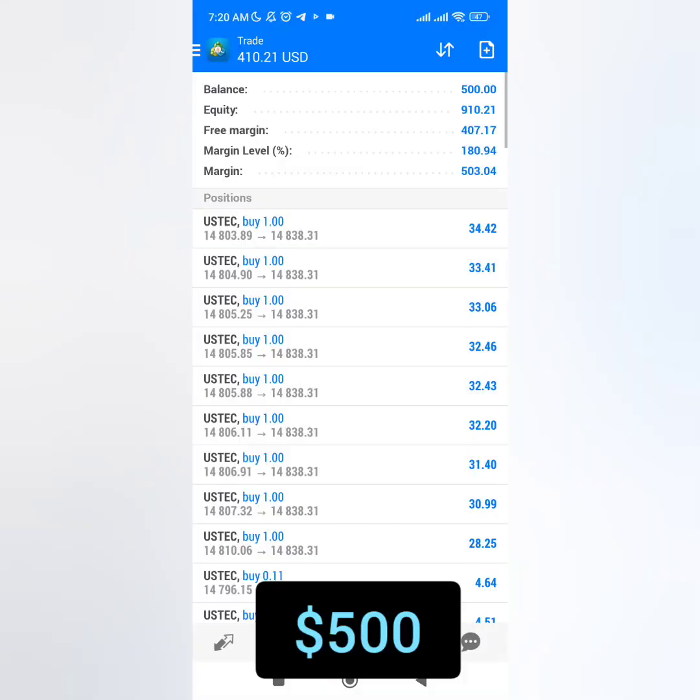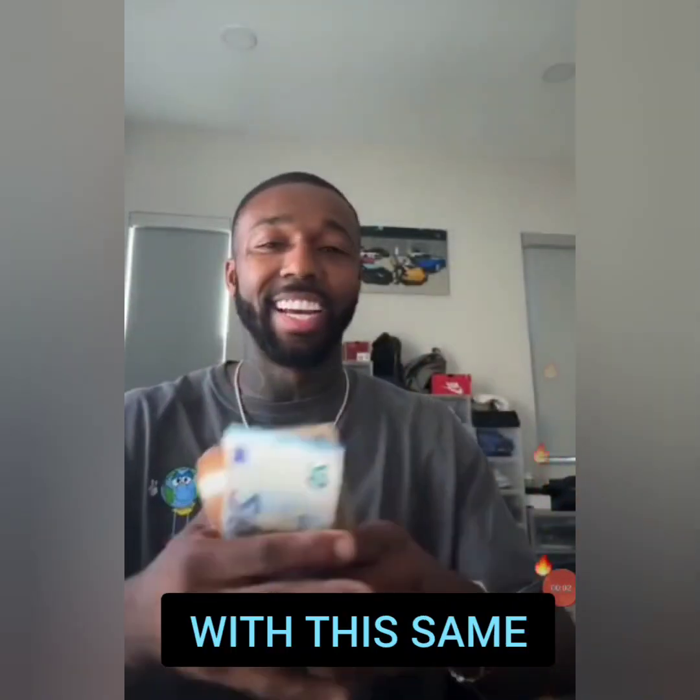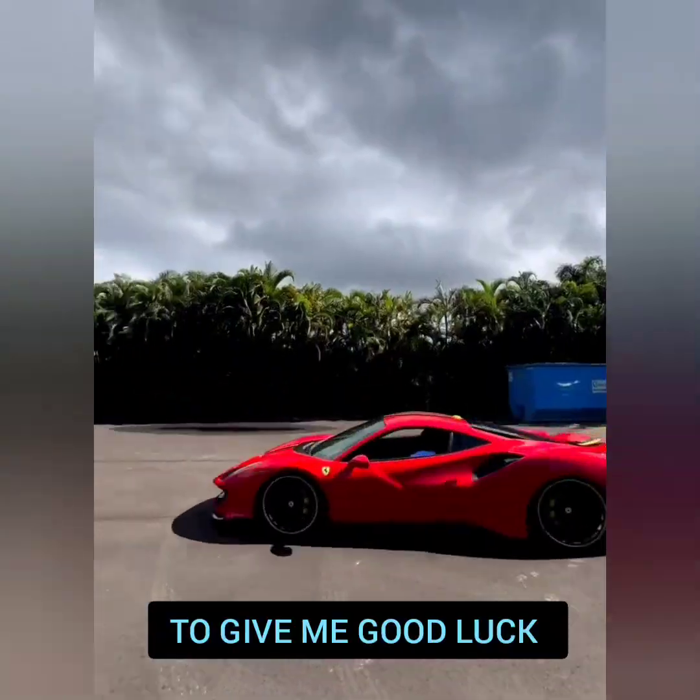Today we'll be trying to make $500 with the same strategy that QBanks used to make millions of dollars with. The same strategies bought himself luxury cars and he traveled around the world.